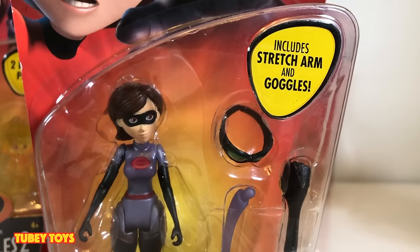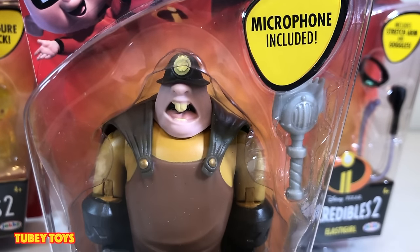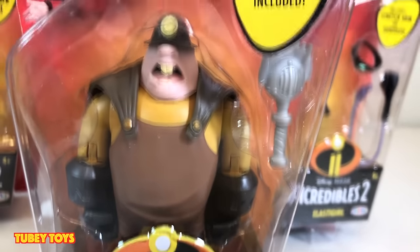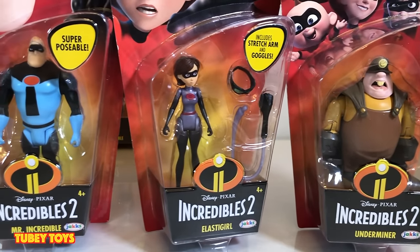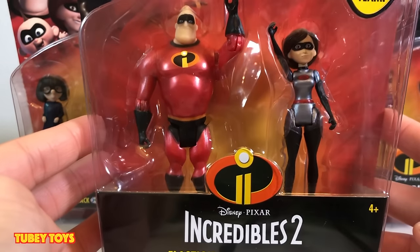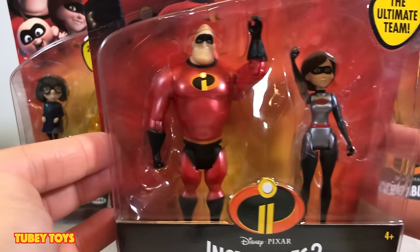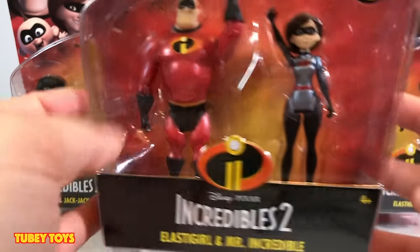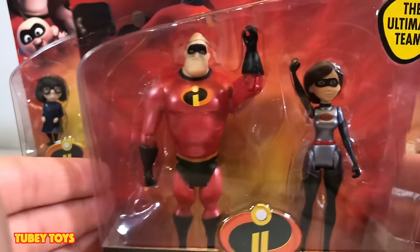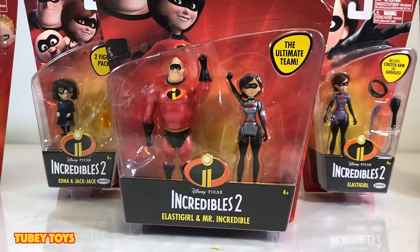Now here's Elastigirl — she actually comes with goggles for when she's hypnotized. Here is the Underminer, and he has his microphone. I'm so happy they came out with some villains. Wave 2 complete. I also picked up the Wave 1 Elastigirl and Mr. Incredible two-pack. Mr. Incredible is wearing his redesigned super suit, and so is Elastigirl — she's wearing her DevTech suit. I didn't have this set from Wave 1, but I picked it up. Now I have completed both Wave 1 and Wave 2.